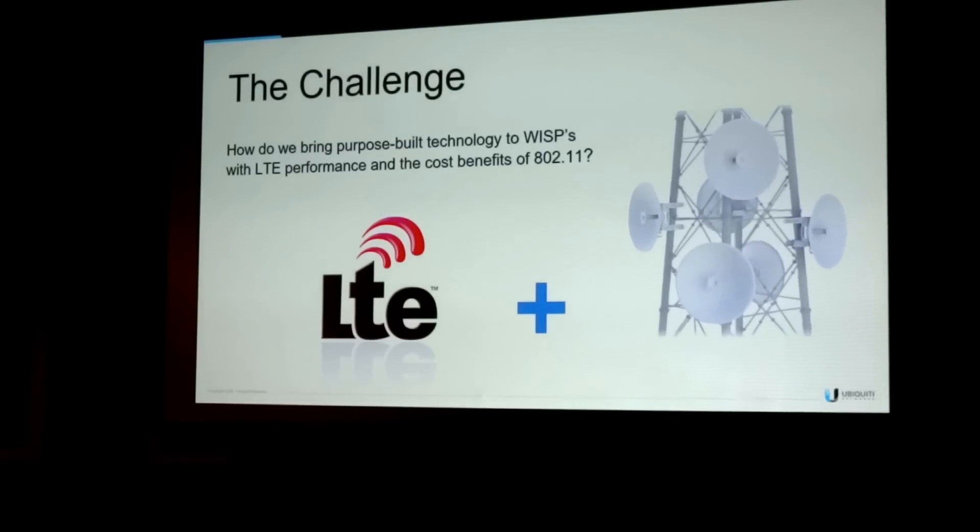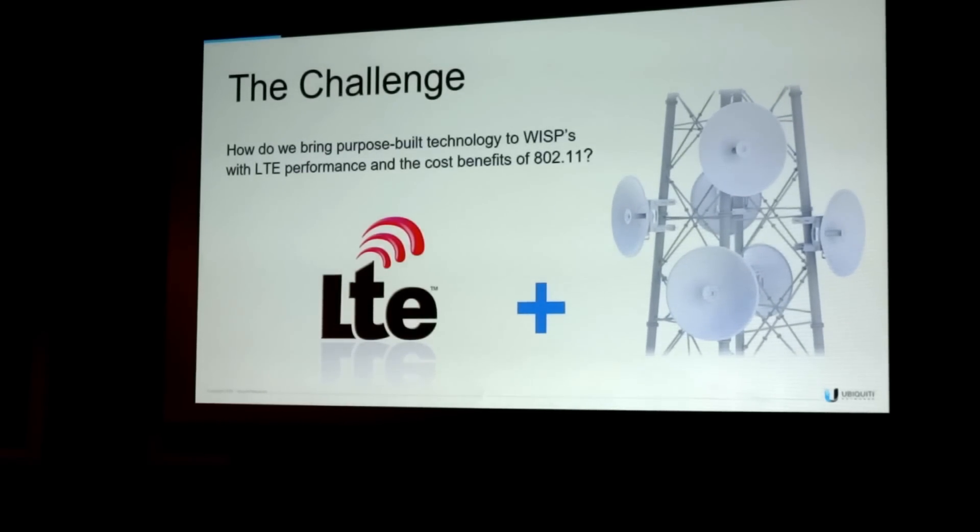So the challenge provided to the Air Fiber team is: how do we bring purpose-built technology to WISPs with LTE performance, but at the price point of 802.11?